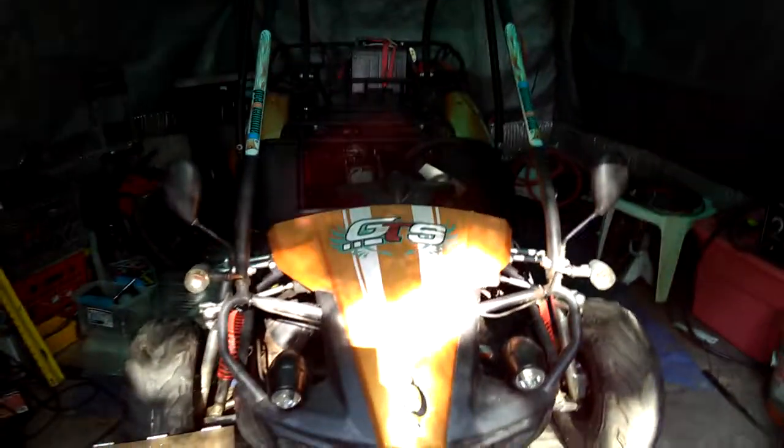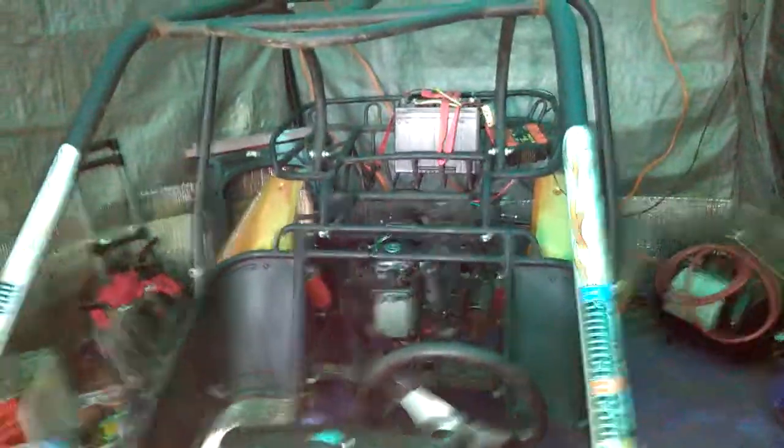We got the Hammerhead GTS at Superior Pawn Shop here in Gladewater, Texas. They let me put it on layaway for $650, and $700 out the door with tax. Superior Pawn Shop in Gladewater, Texas — about two major items there.